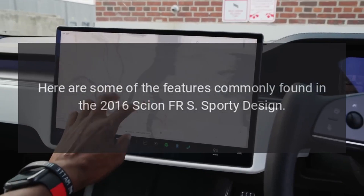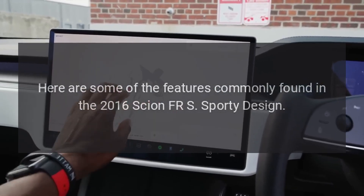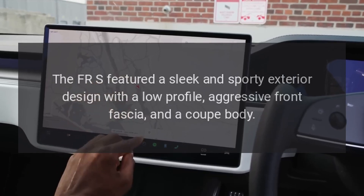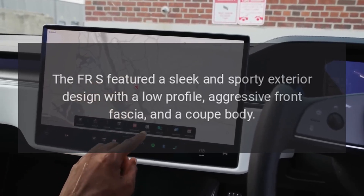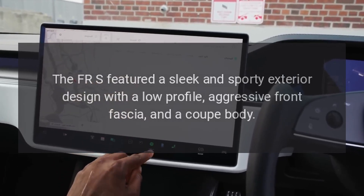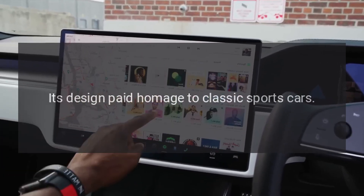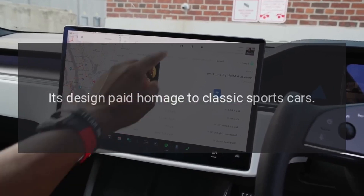Here are some of the features commonly found in the 2016 Scion FR-S. Sporty design: the FR-S featured a sleek and sporty exterior design with a low-profile, aggressive front fascia, and a coupe body. Its design paid homage to classic sports cars.